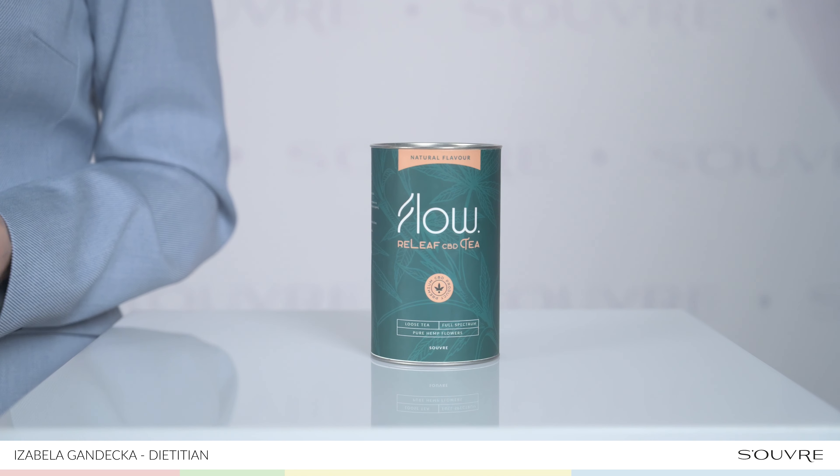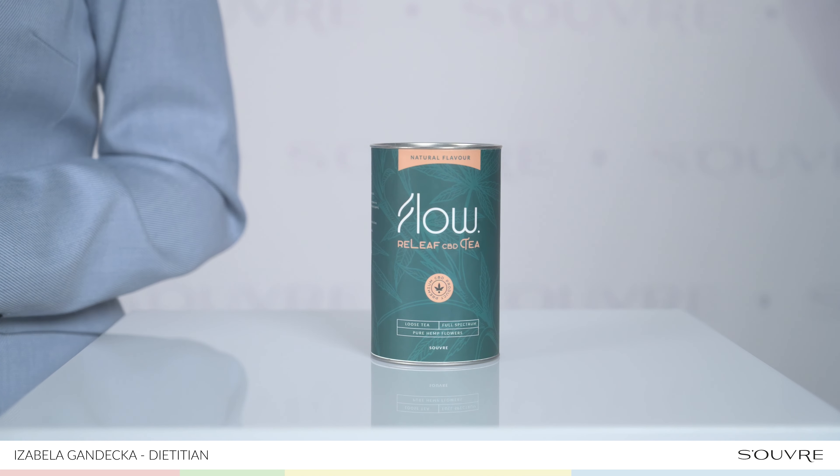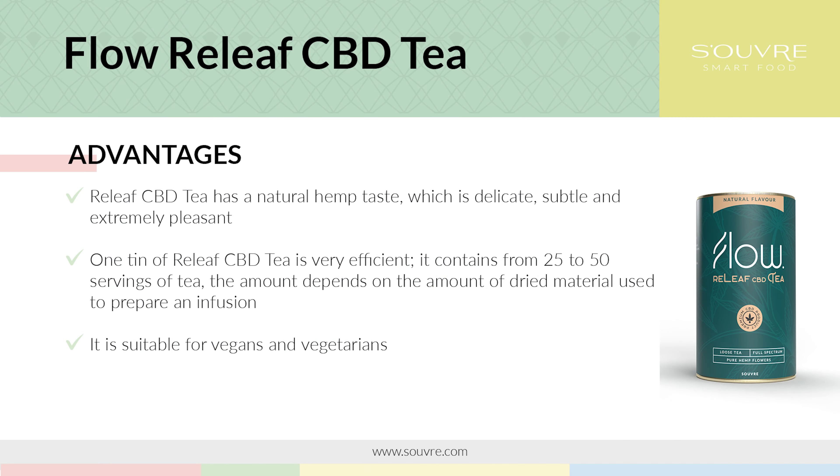THC is responsible for psychoactive effects — this means that it causes motor deficits, disturbs cognitive functions and stimulates appetite. Its use may cause anxiety states. The Flow line was developed on the basis of cannabis sativa, and Flow Relief CBD is 100% composed of cannabis sativa flowers.